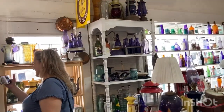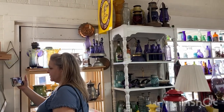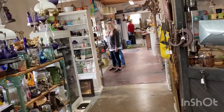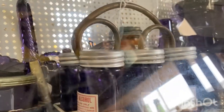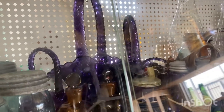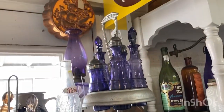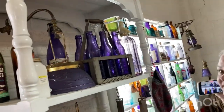Look at all this purple glass! I love that big cruet set up there but it's $175 — a little too much. Oh, those purple bottles — that's a whole set, look at that! How cool is that? Look at those purple baskets, oh those are gorgeous. I don't see a price on those. This is the only store I've been to that has so much purple.